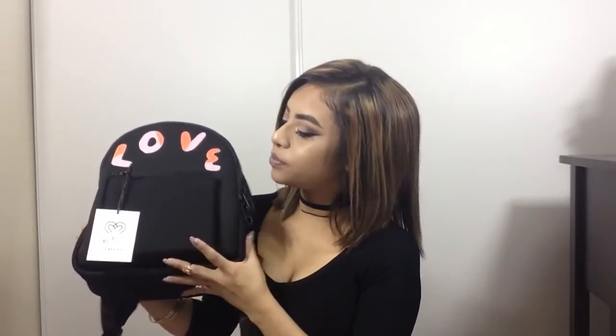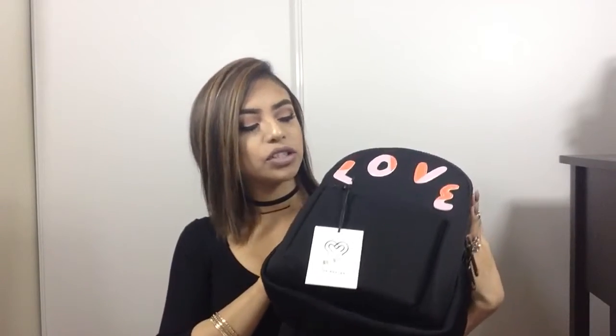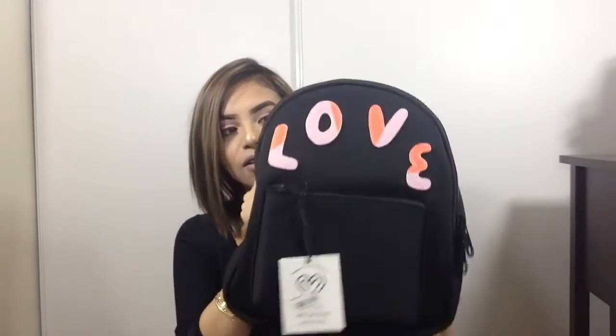For my next item, it's actually an accessory — it is this cute little scuba material backpack, which I love so much. I got it at Macy's and it is from the Lady Gaga collection, which I wasn't really aware of until I searched it up. This one was $39, and when I picked it up it was $29, so it's currently on sale. Really cute backpack.